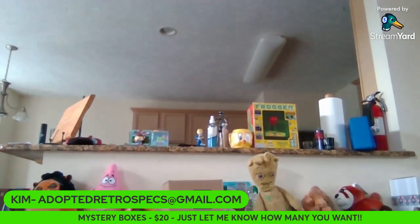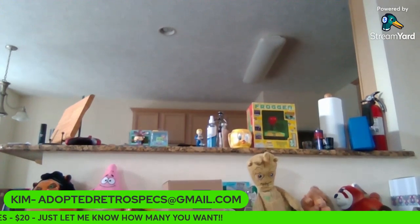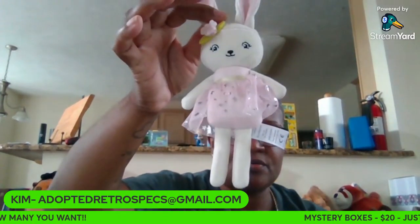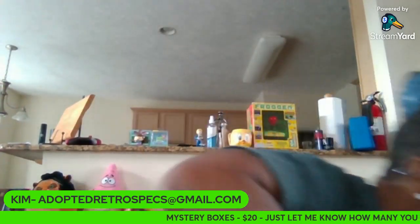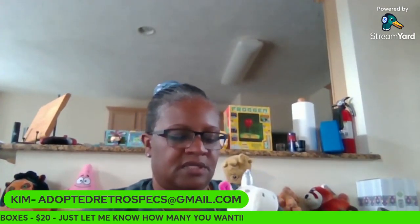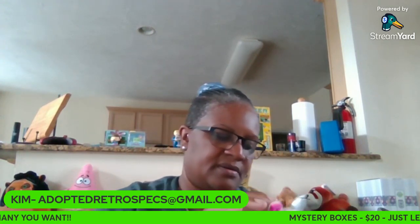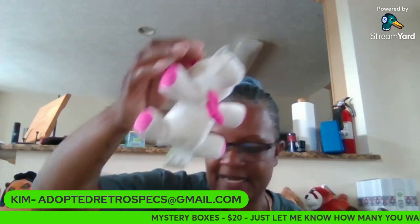Next one — this is actually cute. It's an American Girl stuffed animal rabbit. And one more: this says 'lay baby favorite.' You can hook that to a baby's bag or something like that.